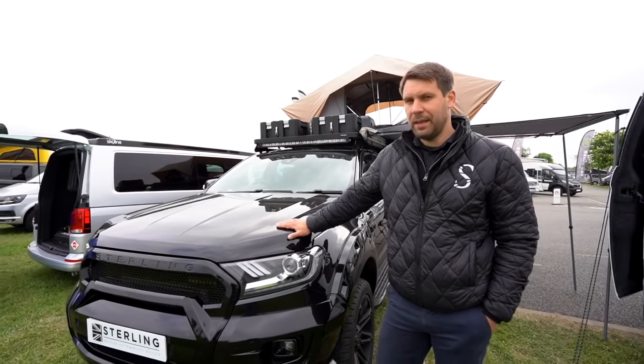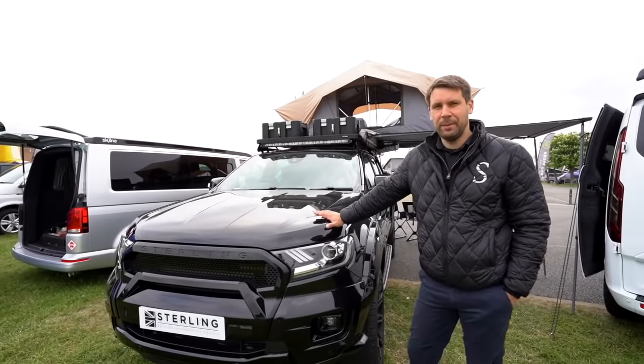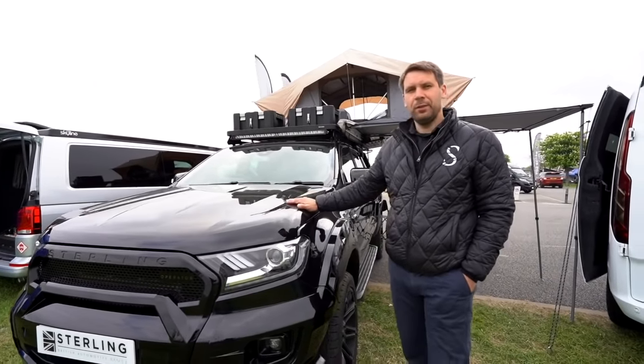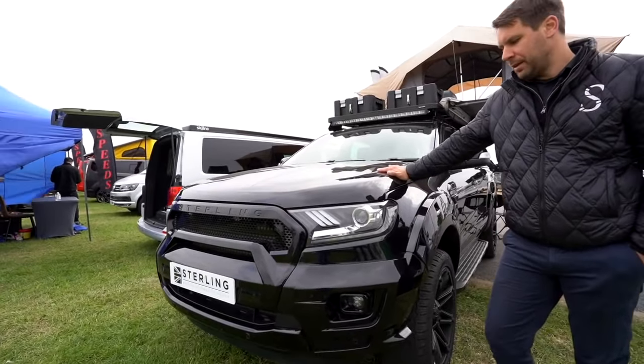If you know him, he's an ex-SAS guy, really tough, so his requirements might be a little bit different than other people's — but besides that, he's still got a seven-piece unique body kit designed and manufactured by Stirling.